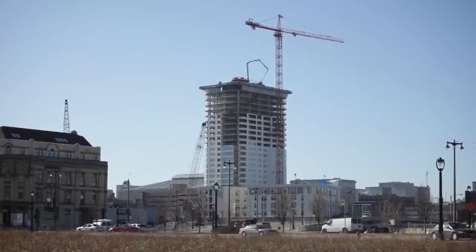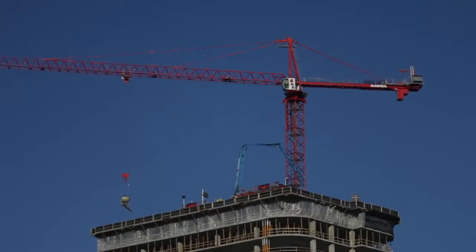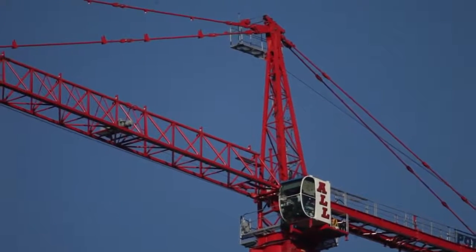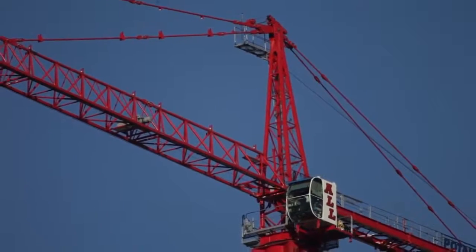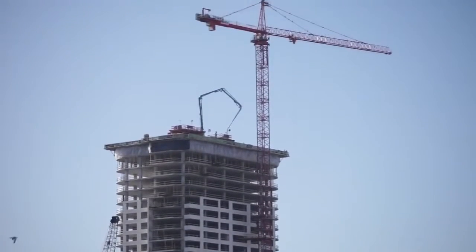The construction of the 30-story modern apartment high-rise at West Juneau in North Old World 3rd Streets would not be possible without the use of the 22-ton Potain Tower Crane. The huge crane towers at more than 360 feet.